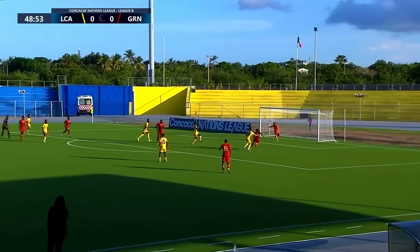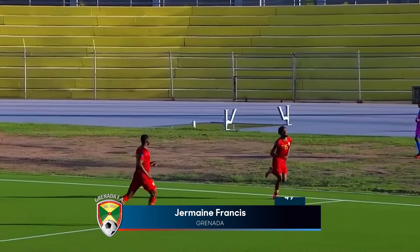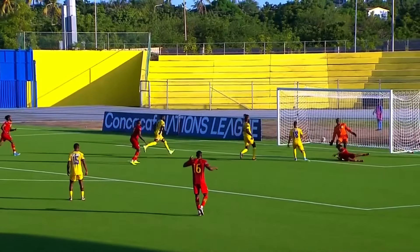Hibbolite now. Launch back into the box, Francis heads it down and in! Grenada takes the lead! Jermaine Francis! Aggressive in the box!